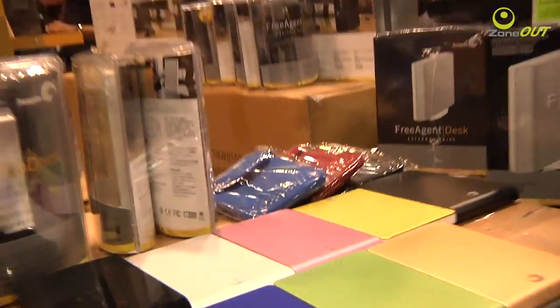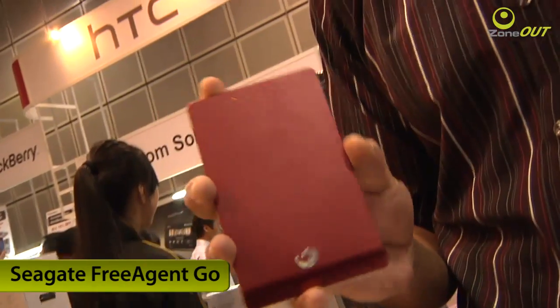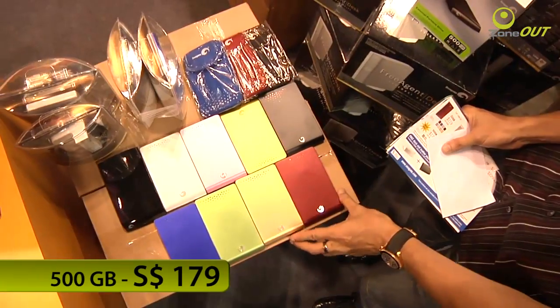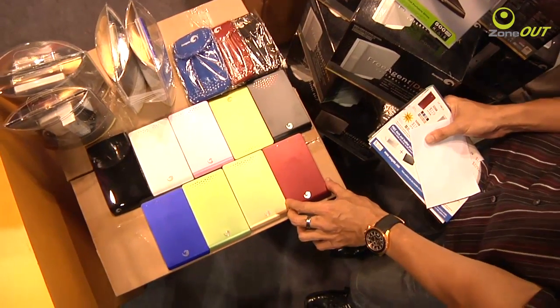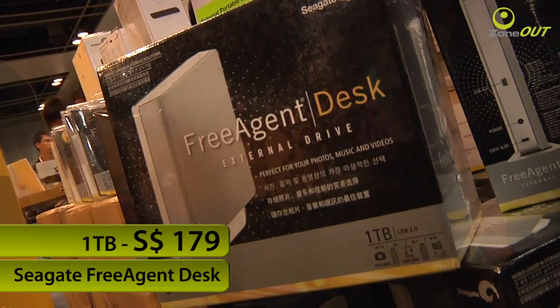I'm now at Seagate's booth, and I'm sure many of you are thinking of coming to the PC Show to buy a portable hard disk. If you are, why not consider the Seagate FreeAgent Go? The 320GB version is just going for $119, while the 500GB is going for $179. But if you want a larger disk, why not consider the FreeAgent Desk? The 1TB version is currently priced at $179 at the PC Show.